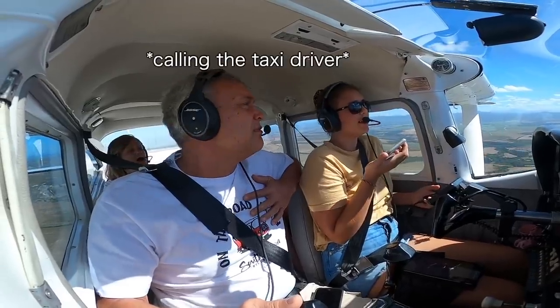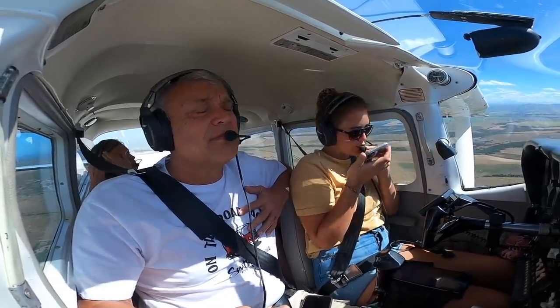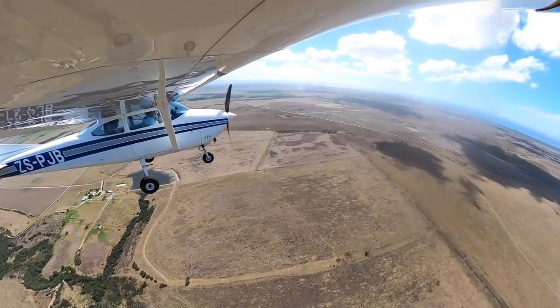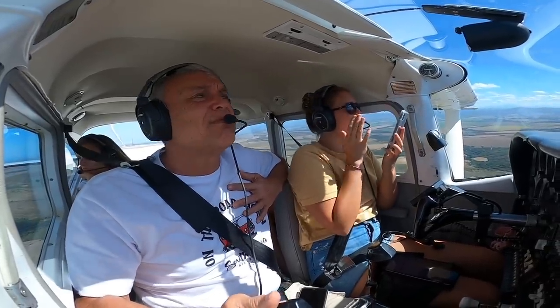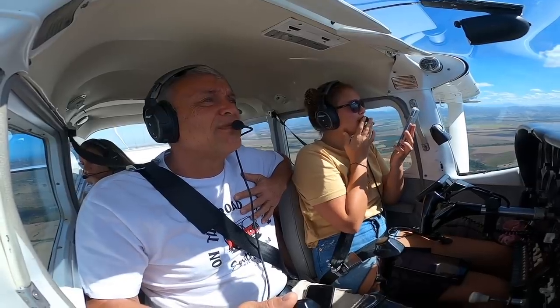Hello? We're about two minutes to the airstrip — sorry, I'm in the plane, but we'll be there in two minutes. Okay, so sorry for the delay. Okay, bye-bye.